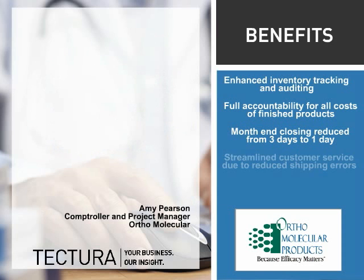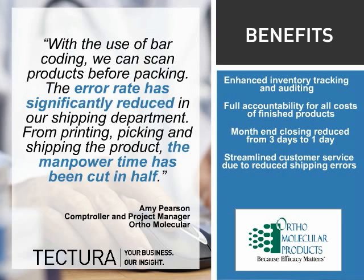Ortho Molecular now enjoys more streamlined customer service thanks to automated pricing and discount capabilities, and the use of barcoding has greatly reduced shipping errors.